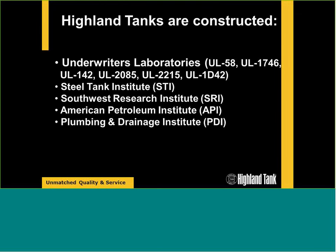We manufacture to very strict UL standards — Underwriters Laboratory. This tells us how we build the tanks: steel thicknesses in relation to volume of vessel, how we weld the tanks, air test or hydrostatically test vessels, coat the tanks. We also follow Steel Tank Institute procedures, American Petroleum Institute (API), Southwest Research Institute (SRI), and the Plumbing and Drainage Institute (PDI) as standards.